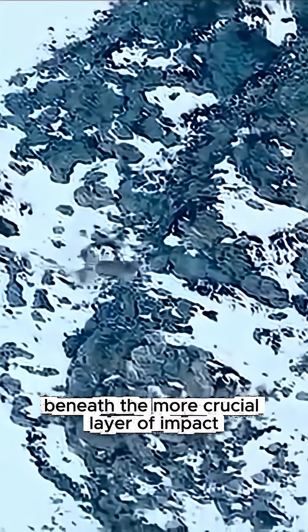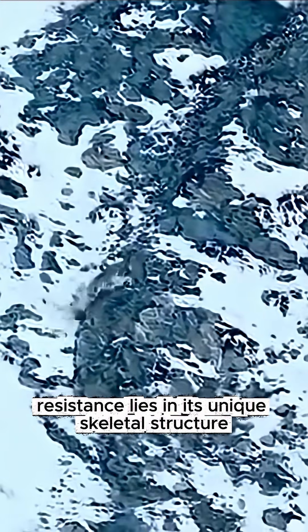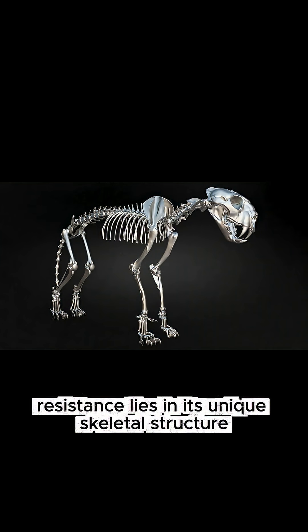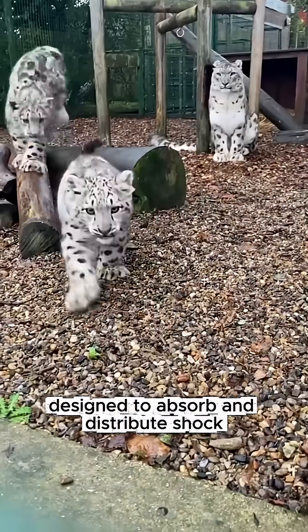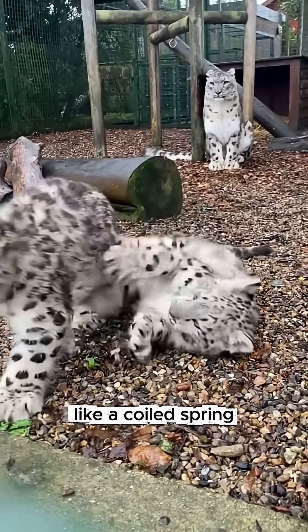The more crucial layer of impact resistance lies in its unique skeletal structure. Its spine is extraordinarily long and flexible, designed to absorb and distribute shock like a coiled spring.